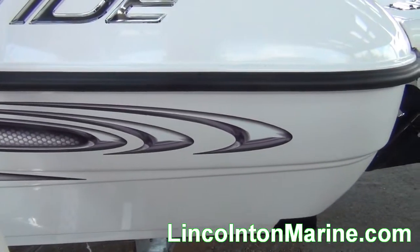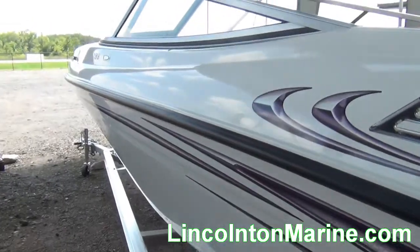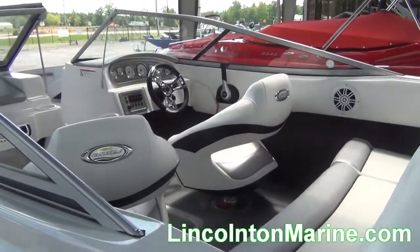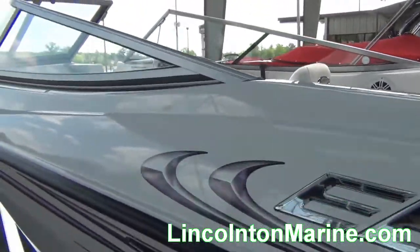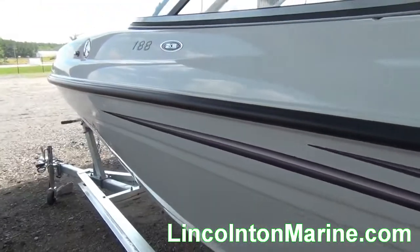We also service all major outboards, inboards, and inboard outboards. The service department is tremendous, and we service what we sell. You'll be completely pleased with the experienced professionals we have on staff here at Lincolnton Marine, where customer service comes first.